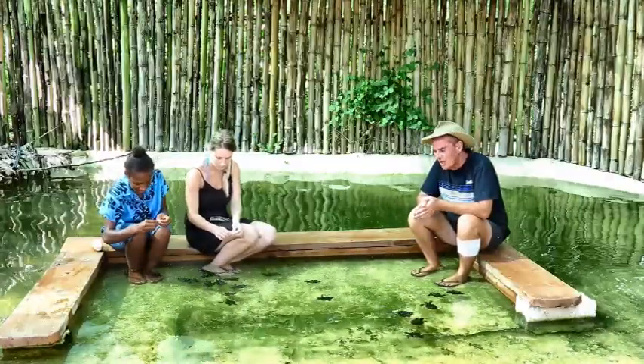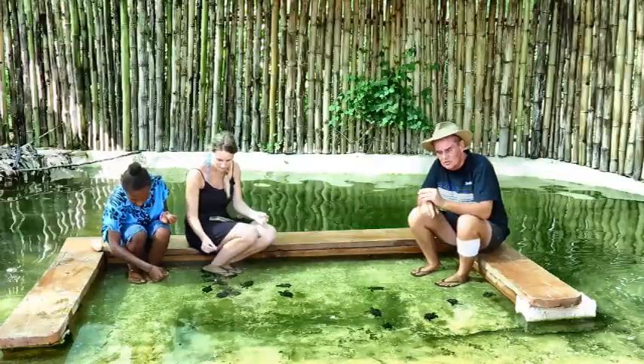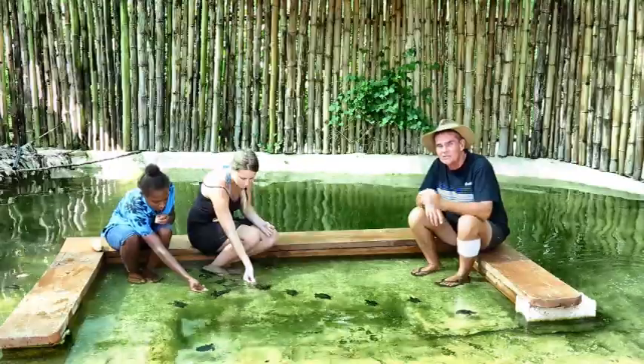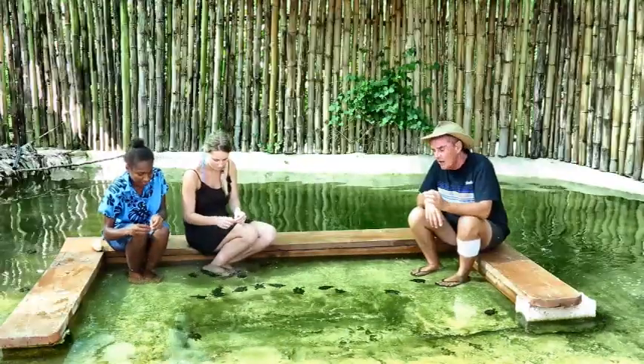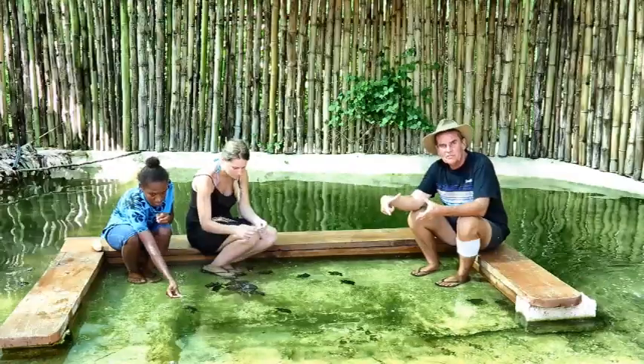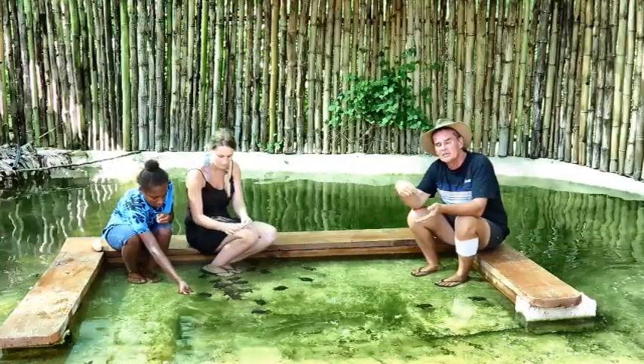These little guys here are baby hawkbill turtles. What we're trying to achieve is getting more back out into the wild, as most are eaten in their first few days of life. We grow them on to eight to nine months of age, get them out to about dinner plate size, and then release them on the same beach where they were hatched.